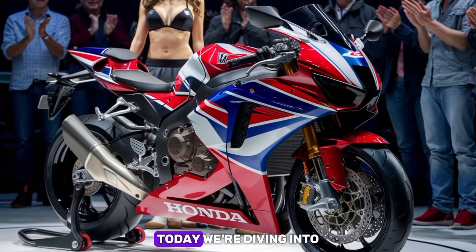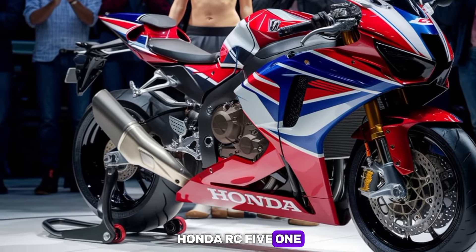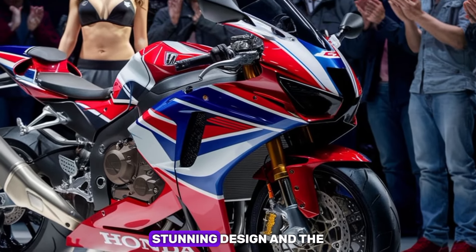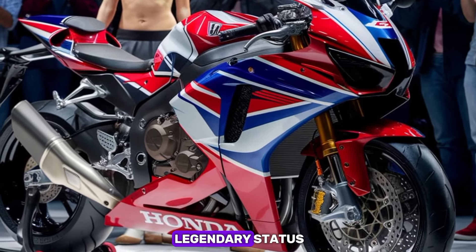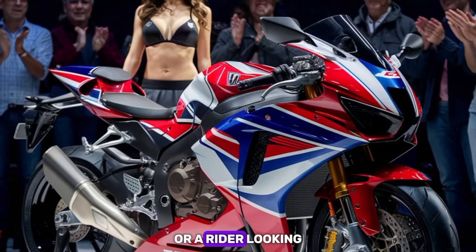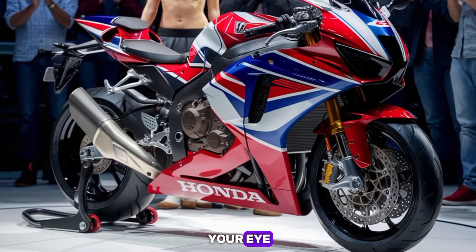Welcome to BikesGlobe. Today we're diving into the highly anticipated 2025 Honda RC51. This iconic superbike is back, packed with cutting-edge technology, stunning design, and the performance to match its legendary status. Whether you're a motorcycle enthusiast or a rider looking for the ultimate machine, the RC51 is sure to catch your eye.